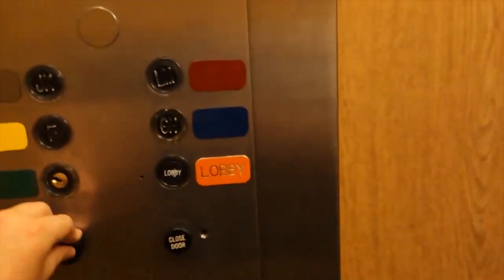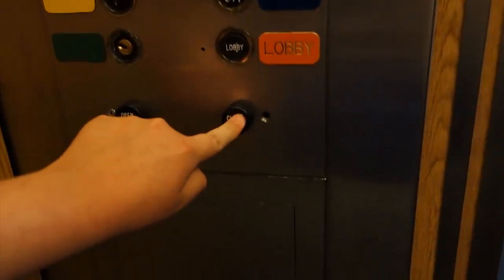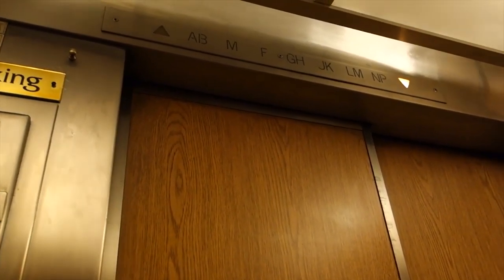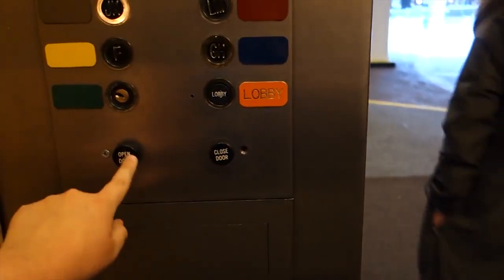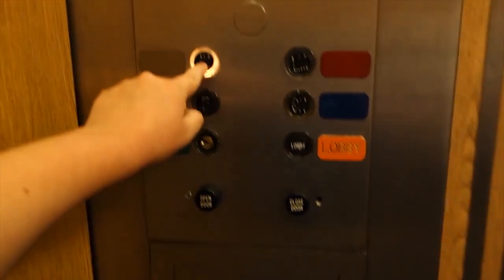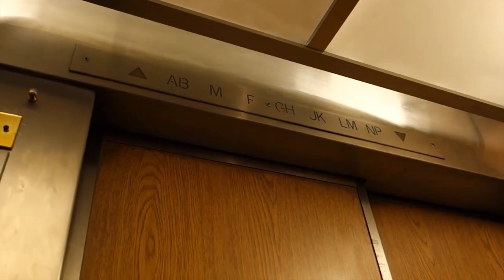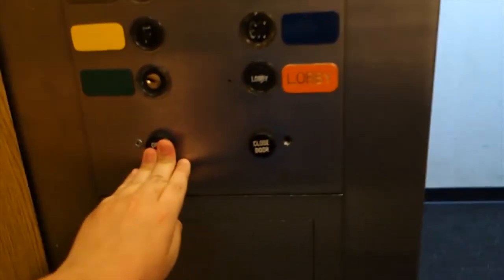Now we're going down. All right. Which floor? All right. Yeah, that's where you go. I'll take one more ride on these — these are going to be going bye-bye.